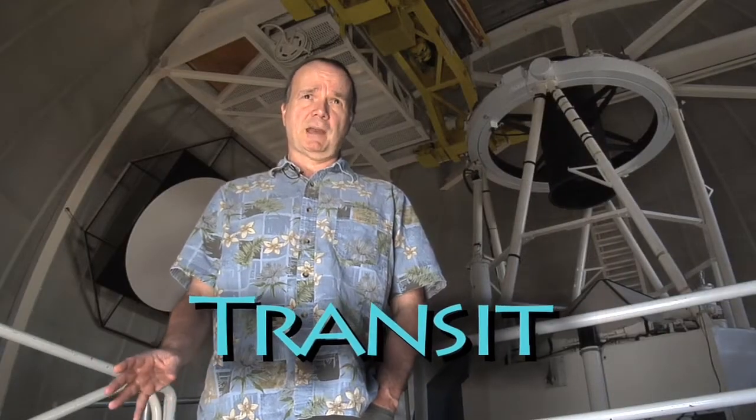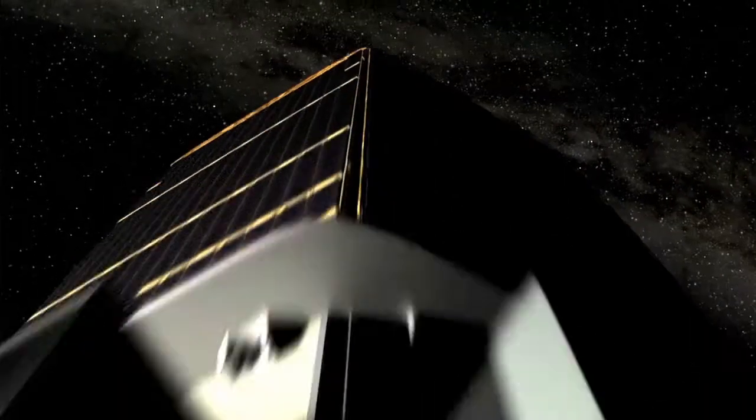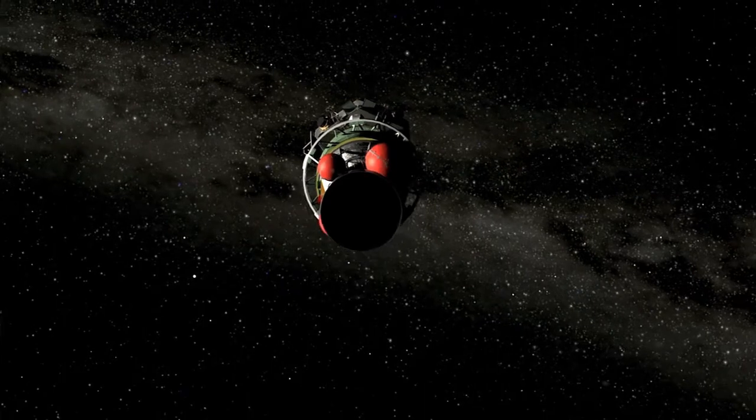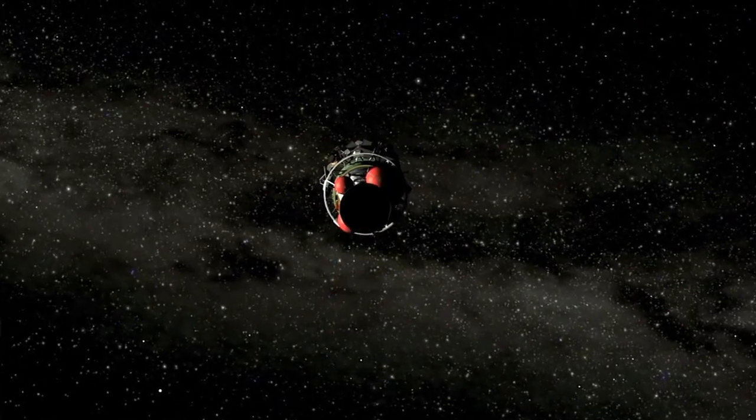This is like Kepler in the sense that we're looking for transits of planets. However, Kepler is in search mode — it's looking at stars not known to host a transiting planet, and in particular looking for very small planets.